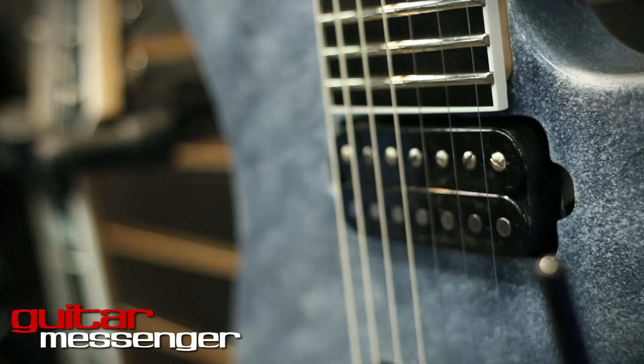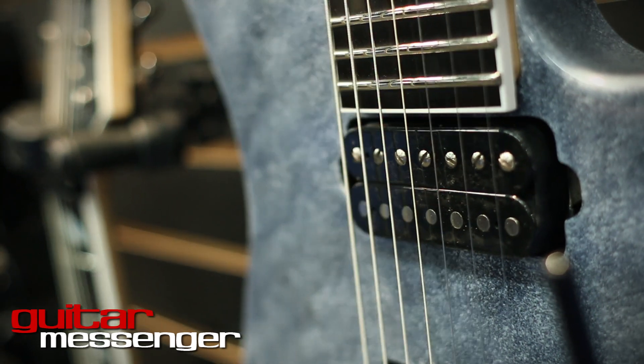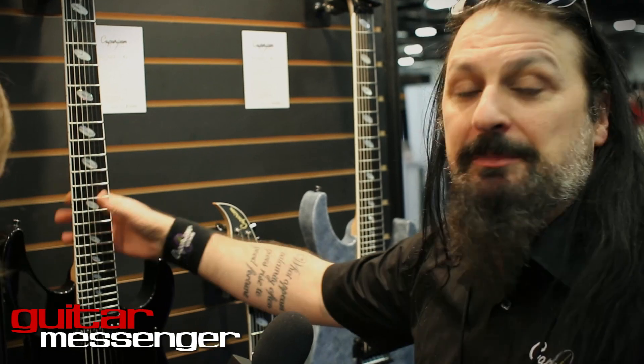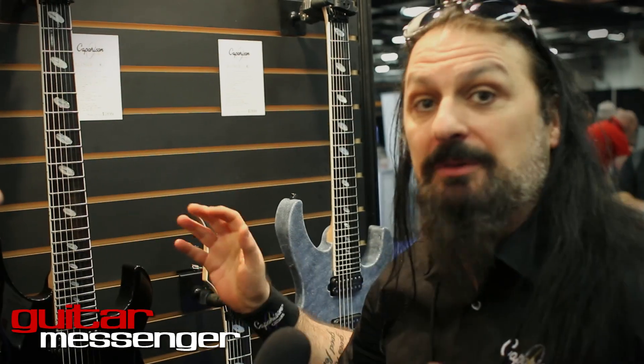All Comparison guitars are hand finished. All the necks are hand finished, everything is hand assembled, and there's an absolute meticulous detail that goes into making one of these, which is why they're made in such small batches in Japan.